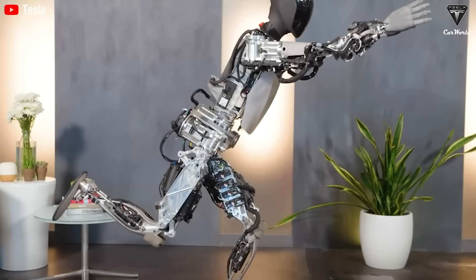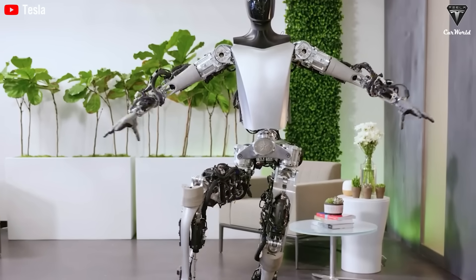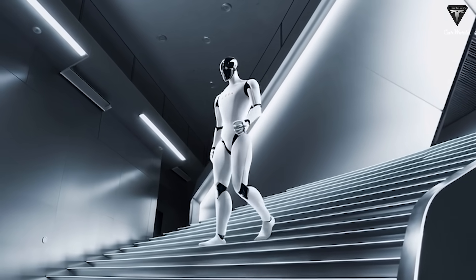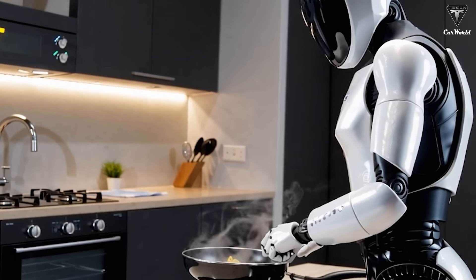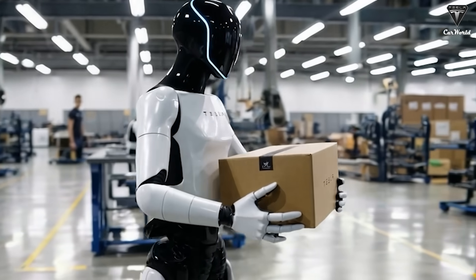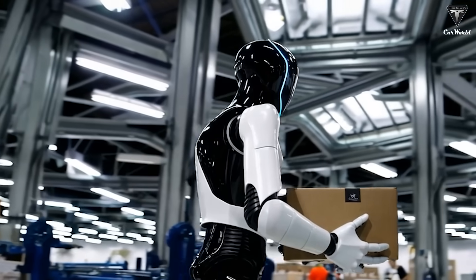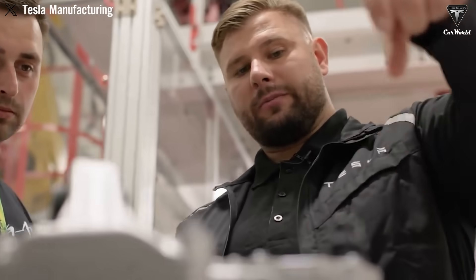TeslaBot Optimus is not just a leap in robotics technology — it symbolizes humanity's aspiration to transcend physical and temporal limitations in order to enhance quality of life. Of course, mistakes will still happen: misunderstanding commands, connectivity issues, mobility challenges, and software bugs are expected. But even those problems are being addressed with regular software updates and autonomous self-correction mechanisms. A perfect example: when Optimus dropped a battery cell during a demo, it immediately reorganized the tray without human help. That moment wasn't scripted — it was real-world AI in action.